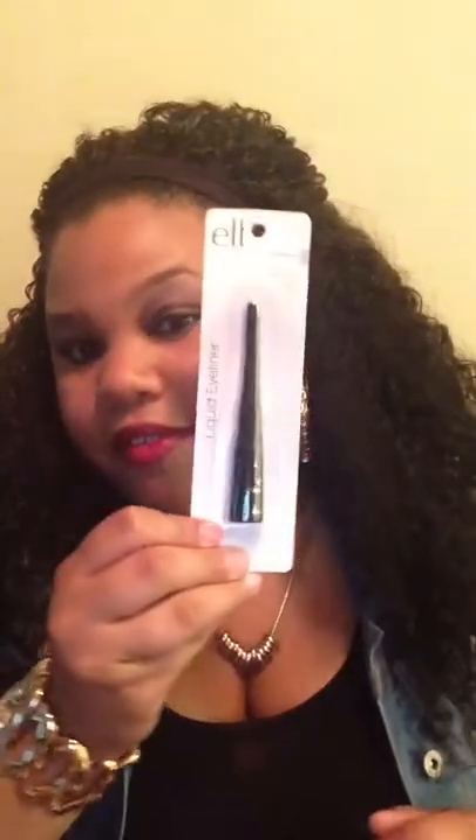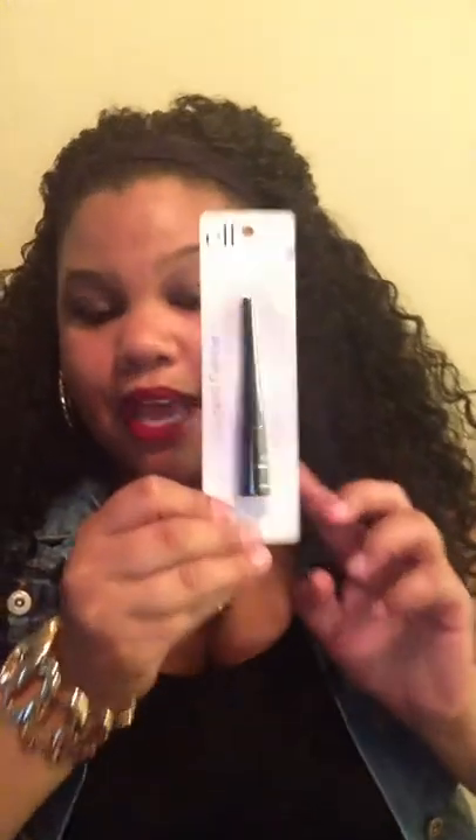I also picked up another LA Colors Auto Eyeliner. This stuff works very, very well — it does not smear bad at all like some other 99-cent eyeliners do, and it actually stays on for a very long time. I suggest you guys go pick up this eyeliner. I also picked up an e.l.f. liquid eyeliner. I have not tried this, but I'm pretty sure it works really good.